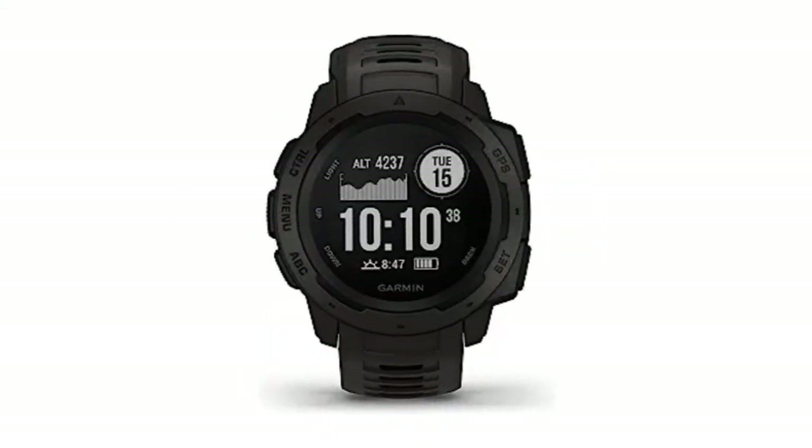Number 4: Garmin Instinct, rugged outdoor watch with GPS, featuring GLONASS and Galileo, heart rate monitoring, and a 3-axis compass. Looking for a tough, reliable GPS watch? This rugged marvel meets U.S. military standards for durability and boasts 100-meter water resistance. It includes a 3-axis compass, barometric altimeter, and multi-GNSS support for challenging environments. Stay connected, monitor health, and plan trips easily.